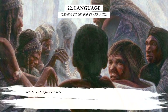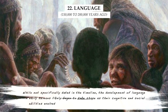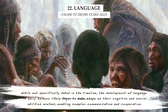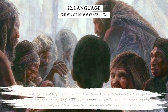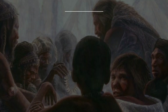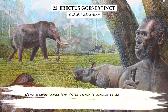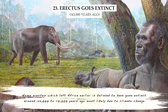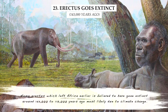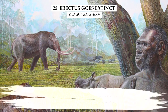While not specifically dated, the development of language in early humans likely began to take shape as their cognitive and social abilities evolved, enabling complex communication and cooperation. Homo erectus, which left Africa earlier, is believed to have gone extinct around 143,000 to 117,000 years ago, most likely due to climate change.